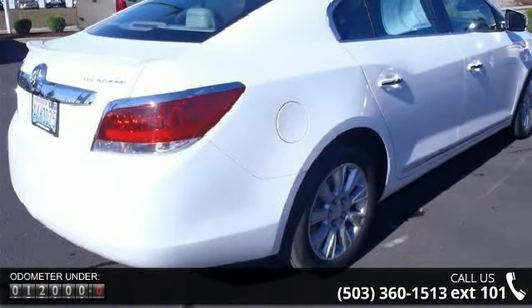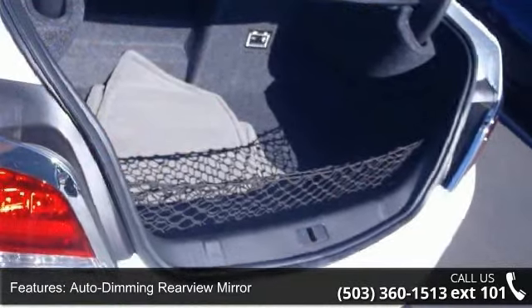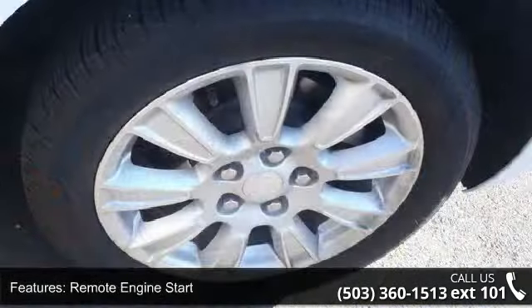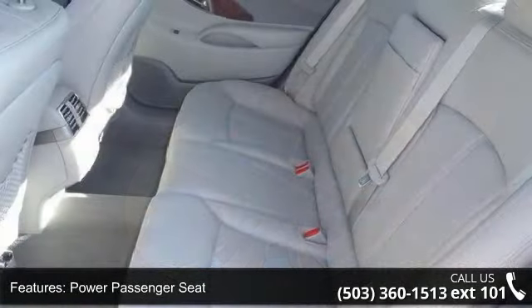Some of the top features included with this vehicle are auto-dimming rear-view mirror, universal garage door opener, remote engine start, power passenger seat, leather seats, fog lamps, ABS, 4-wheel disc brakes, aluminum wheels, and rear spoiler.